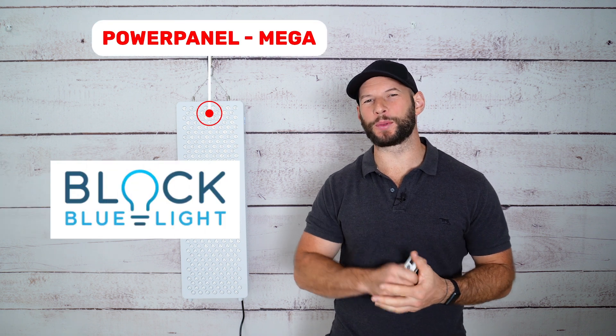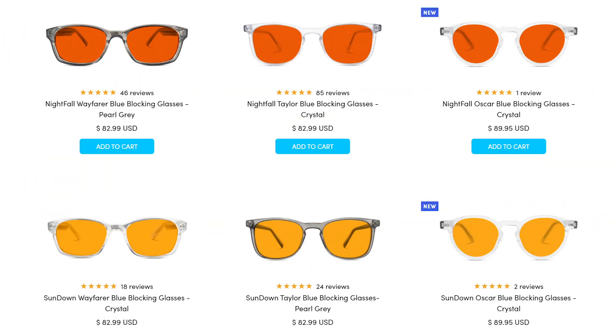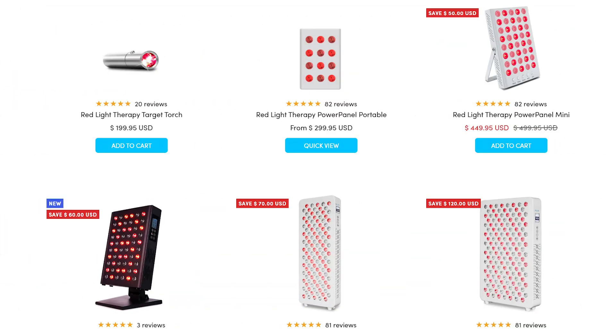The Power Panel Mega is Block Blue Light's largest red light therapy panel. Originally, the company focused on selling blue light reducing products, hence their name. But a few years ago, they entered the red light therapy space, and since then they've constantly been improving their product lineup. I'm going to see if this blue light blocking company can compete and maybe even trump the big red light therapy players. Let's get into it.